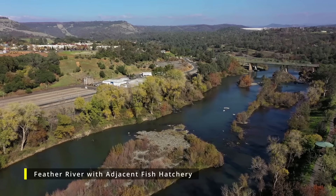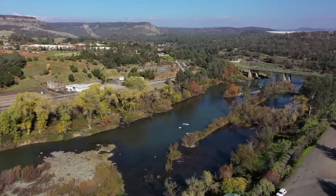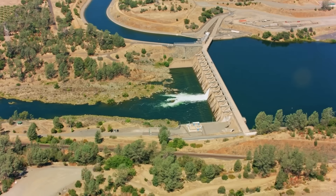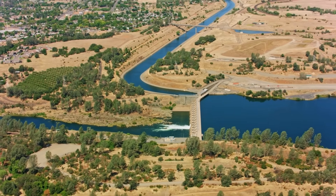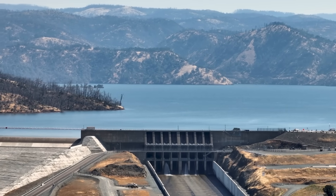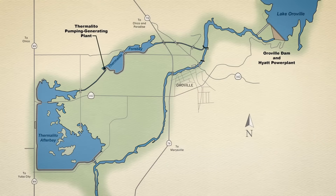If water is released from the Hyatt Power Plant, further decisions are required. The water can continue downstream into the Feather River or be channeled through the Thermalito Diversion Dam into the Thermalito Forebay. Once in the Thermalito Complex, it can be used for power generation at the Diversion Dam Power Plant, released into the Thermalito Canal for agricultural or municipal water supply, used for more hydropower at the Thermalito Pumping Generating Facility, or pumped back up into Lake Oroville where the entire process begins again. Now you know why these systems are called complex — not just in name, but in the vast array of functions they perform.